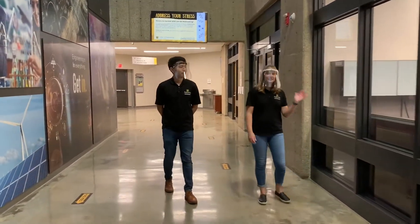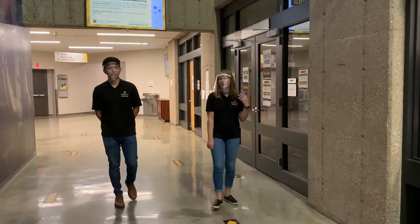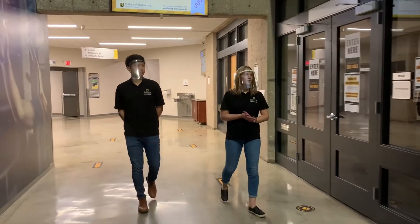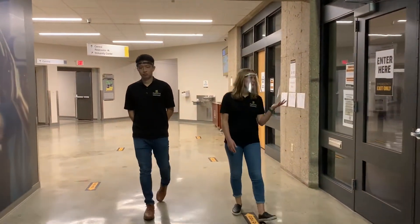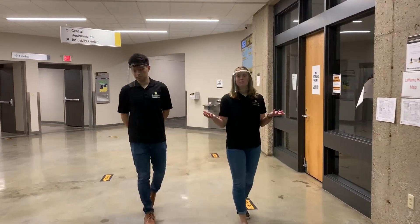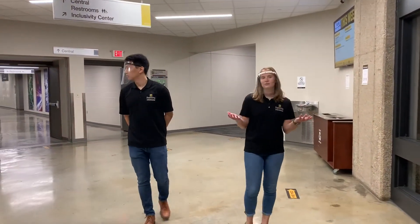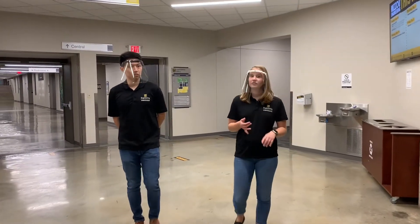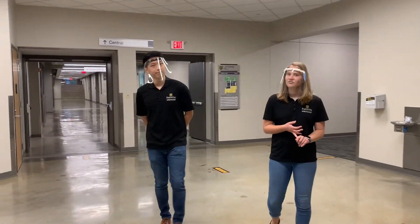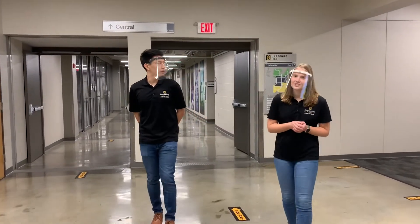All of these offices that you can see here to your right are really great resources for students that help encourage student success. For example, we're passing right now the Career Services Office. Career Services is what helps you develop professionally and helps you gain leadership skills as well. Every semester, they put on a career fair and they'll help review your resume. We've got a separate video that you can watch specifically about student success.